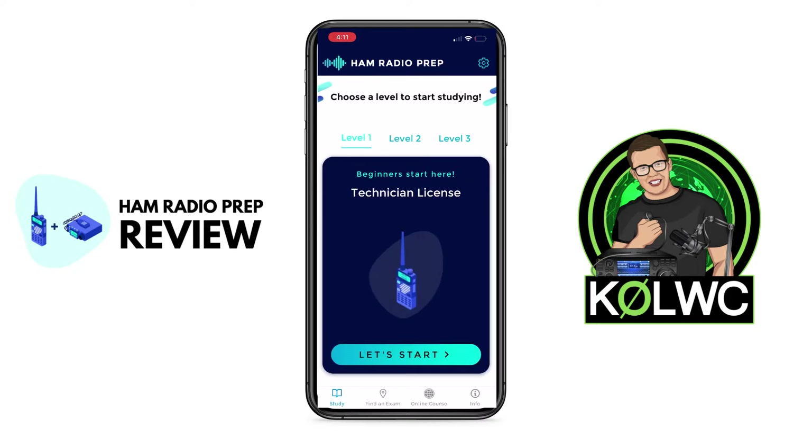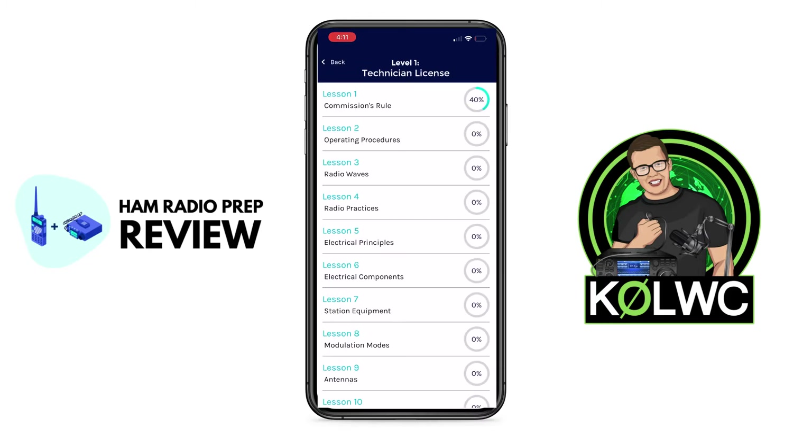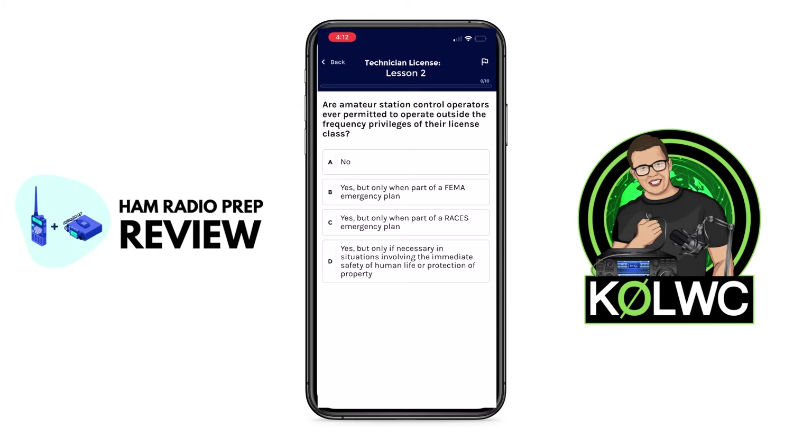Let's go back to level one and click on Let's Start. You'll notice that I have a little bit of a percentage — I've already worked my way through lesson one here for commission rules. But let's go through and look at operating procedures here under lesson two. What should stick out immediately is that this is a very modern and very nicely designed app. It looks great, it's stable, and I had no crashes whatsoever when playing around with the Ham Radio Prep app.